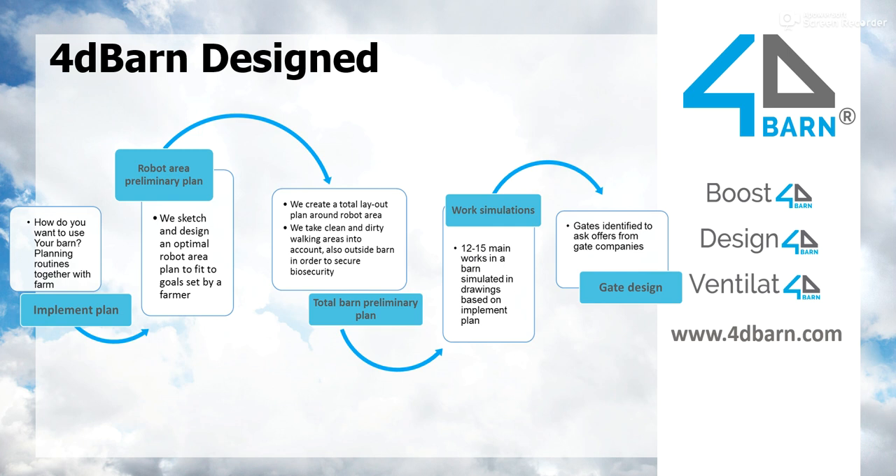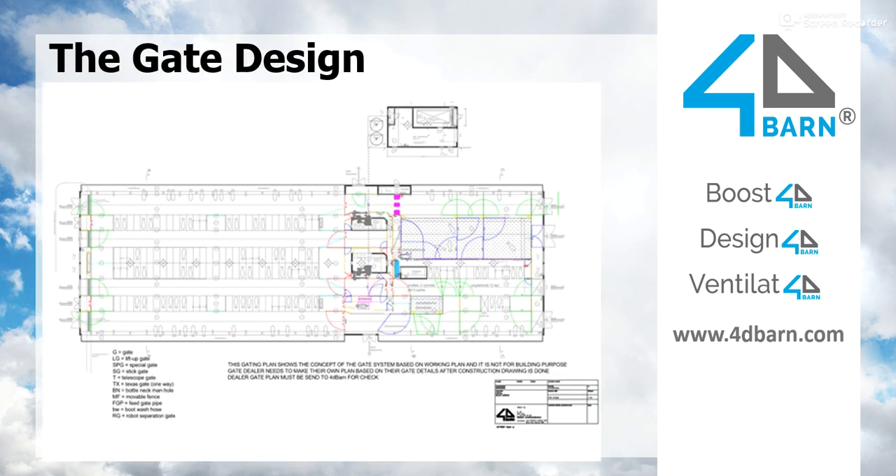The last phase of our design process is the Gate Plan. We identify all the gates used in a barn. The gate plan looks a bit complicated, and it is true that we need a lot of gates, but all these gates have meaning. That meaning comes from the first day of the Implement Plan, because that's where we defined the jobs that have to be done in the barn, and these gates make it possible. With these gates, whoever is working in the barn with the cows can do it efficiently. We plan the gating so that one person can do the everyday tasks alone, and working has to be safe for the person and stress-free for the cow.